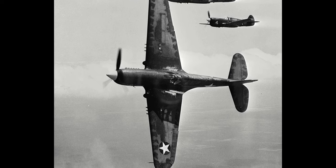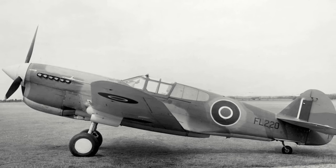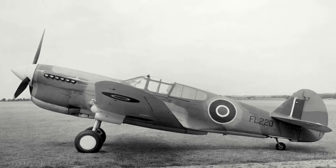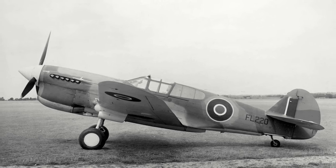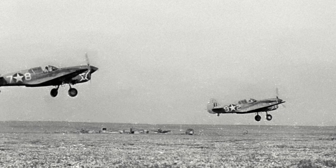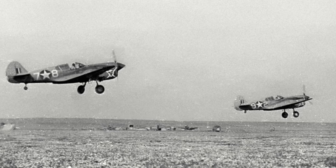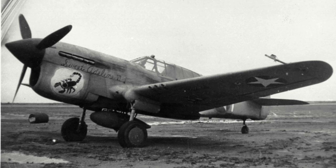150 P-40Fs ended up with the British under the Lend-Lease program and were named Kittyhawk II, although few saw service with the RAF, with them either being returned to the USAAF, handed over to the Free French, or sent to Russia. In the US, some P-40Fs were refitted with an Allison engine to be used as training aircraft and re-designated P-40R1. Ultimately, with a shortage of Merlins and no significant improvement, the P-40F would only be a short chapter in the P-40's long career.